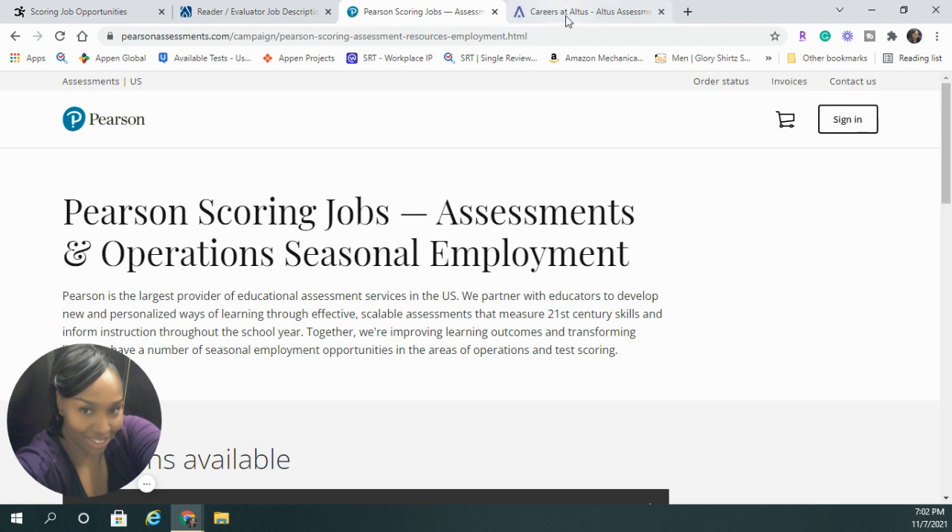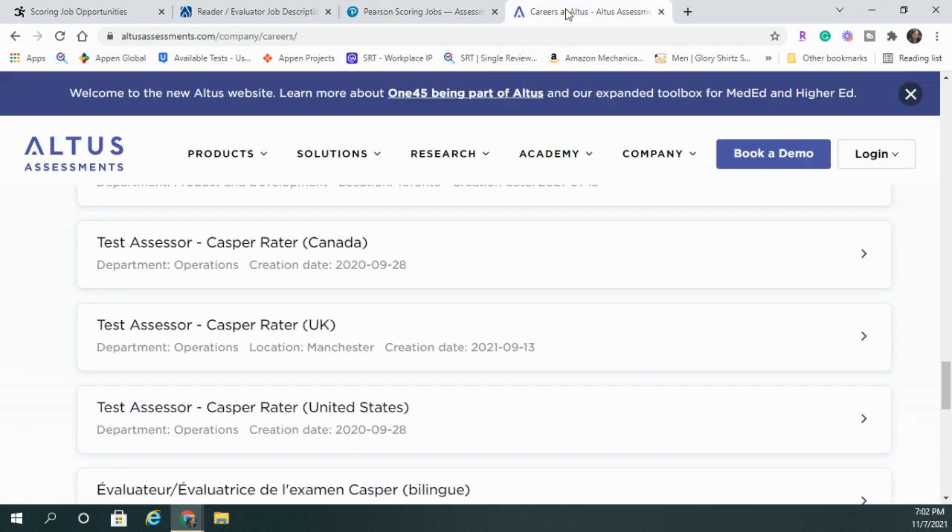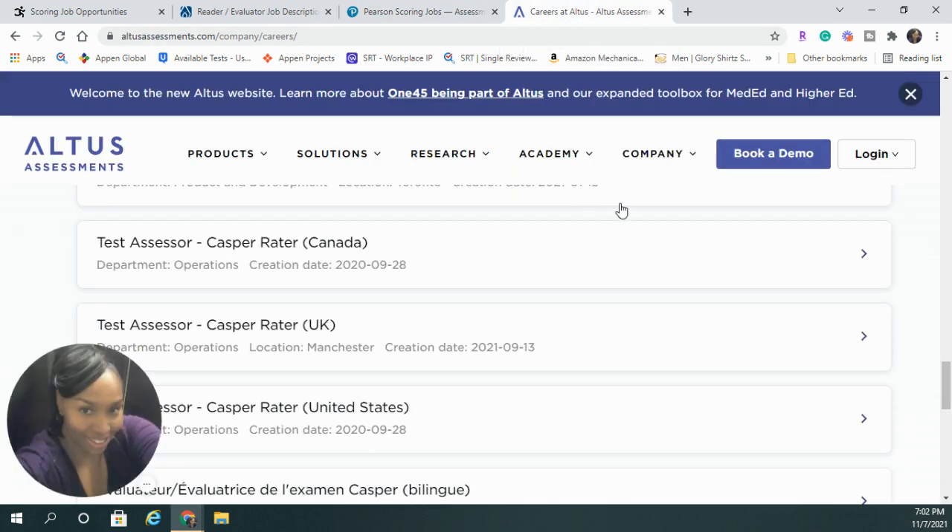It is not an all-the-time, full-time job throughout the year, but it is a good job to do seasonally and that you can do working from home. This last position is with Altus, and Altus has positions in Canada, the UK, and the United States.